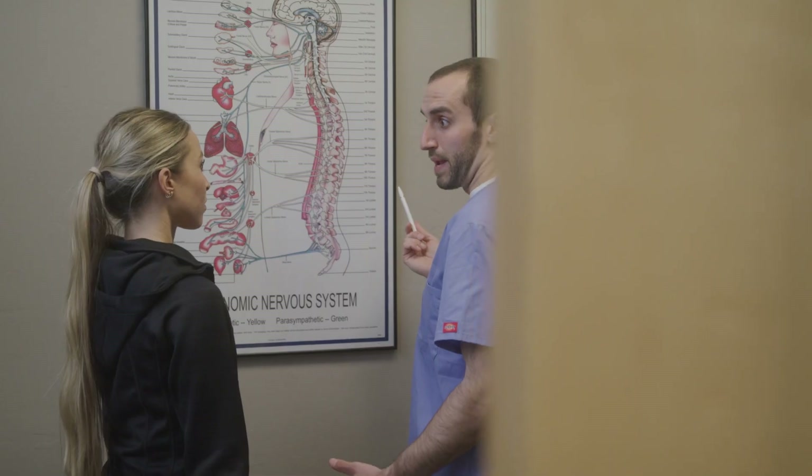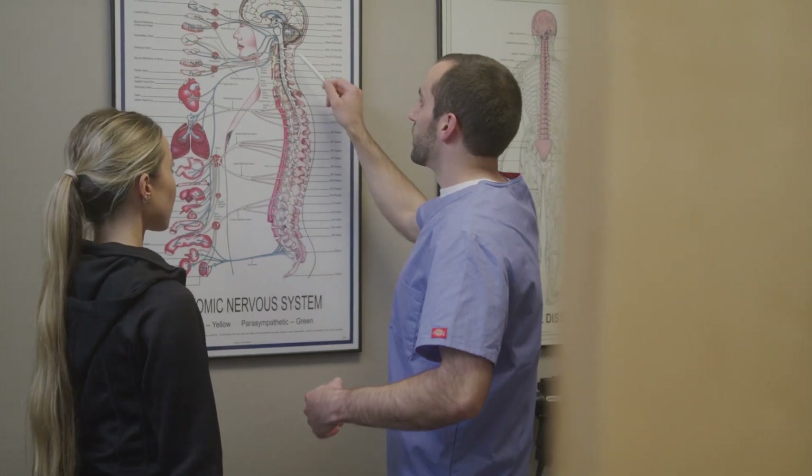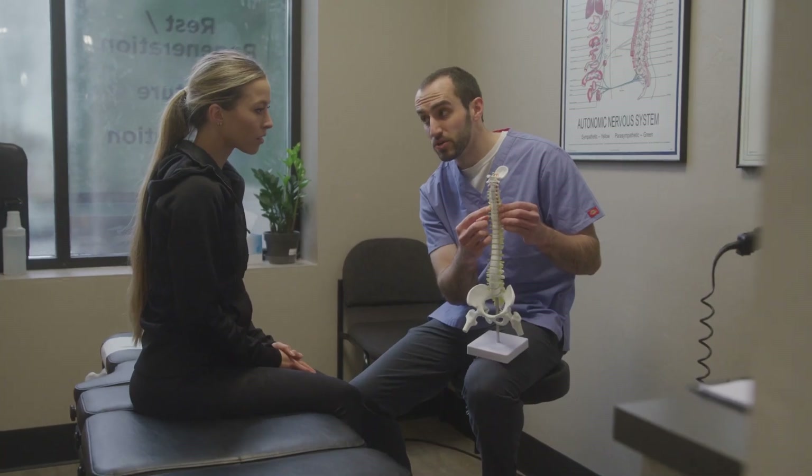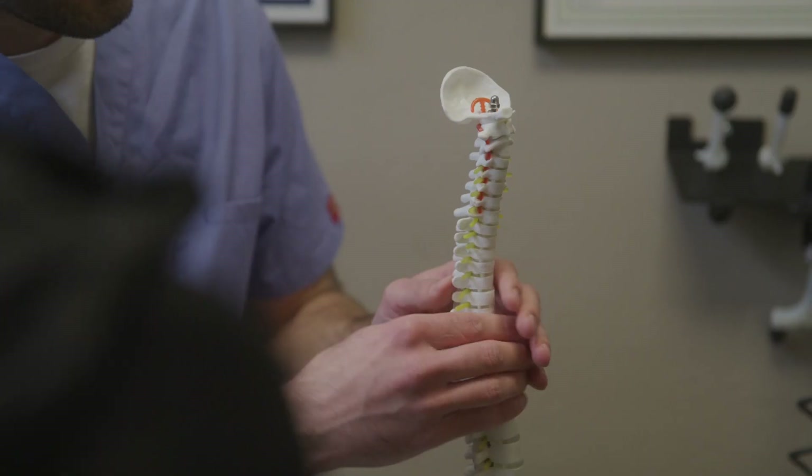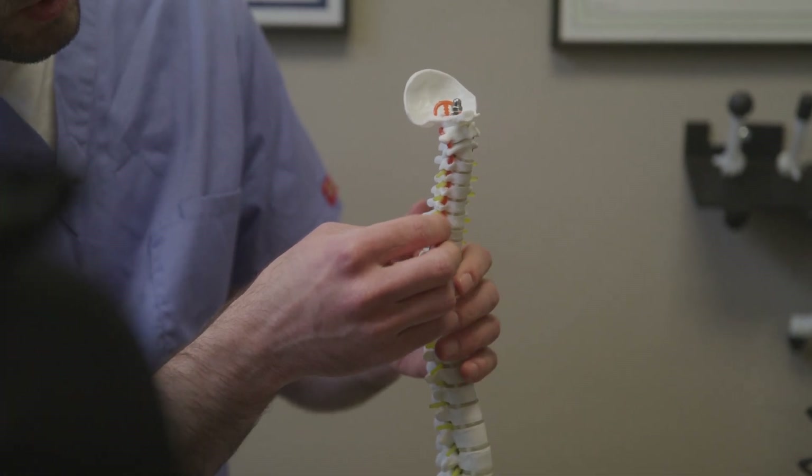When we look at bulging discs, we look at several different main causes. One main cause is disc desiccation. As the spine loses its ability to move — whether due to aging or because the spine is shifted out of alignment and doesn't move properly — the disc loses fluid within the gel-like surface, causing the disc to get thinner. As it gets thinner, it can start bulging out on the sides, more likely in one direction depending on the position of the vertebra, and this change of shape can cause it to bulge or even herniate.